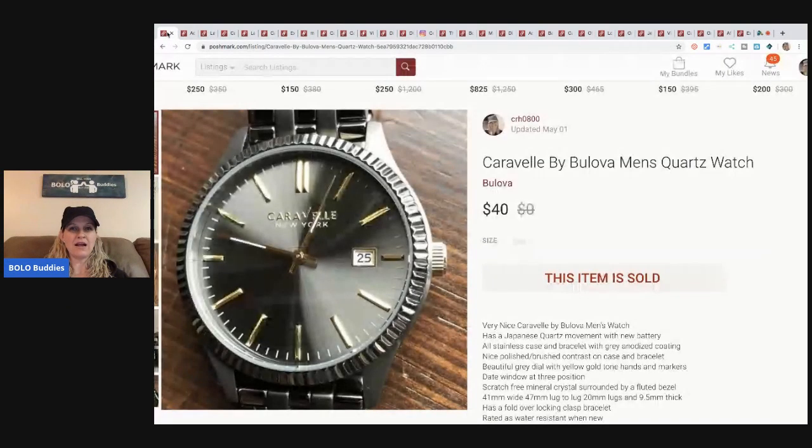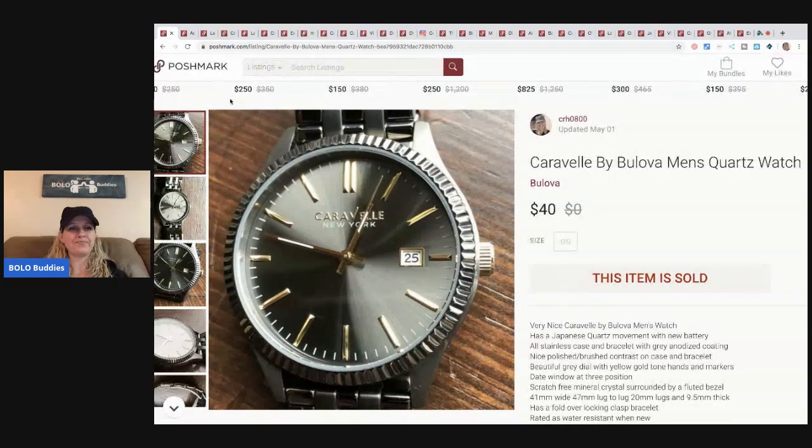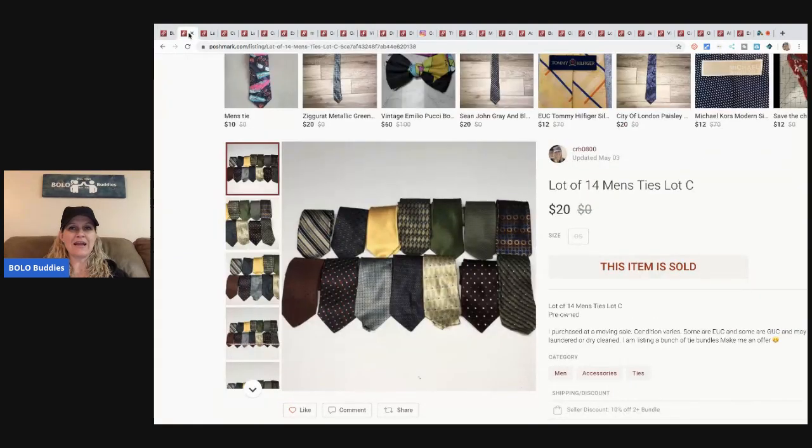The first item I sold — well, my husband sold this — it's a Caravel men's watch. He sold this for $40. On Poshmark, the buyer pays the shipping unless you send an offer with a discount. The next item is a lot of 14 men's ties. I have a bunch of lots of men's ties — if anybody is looking for men's ties, I have them listed in my Poshmark closet.